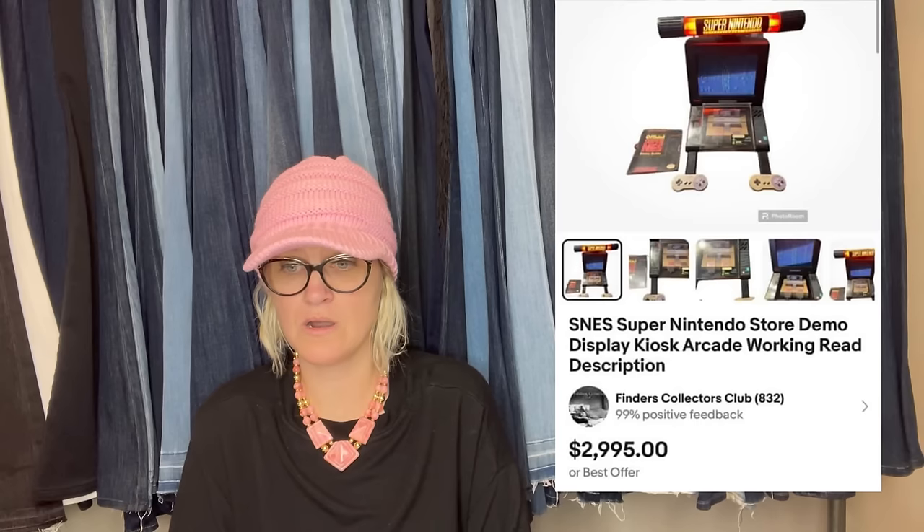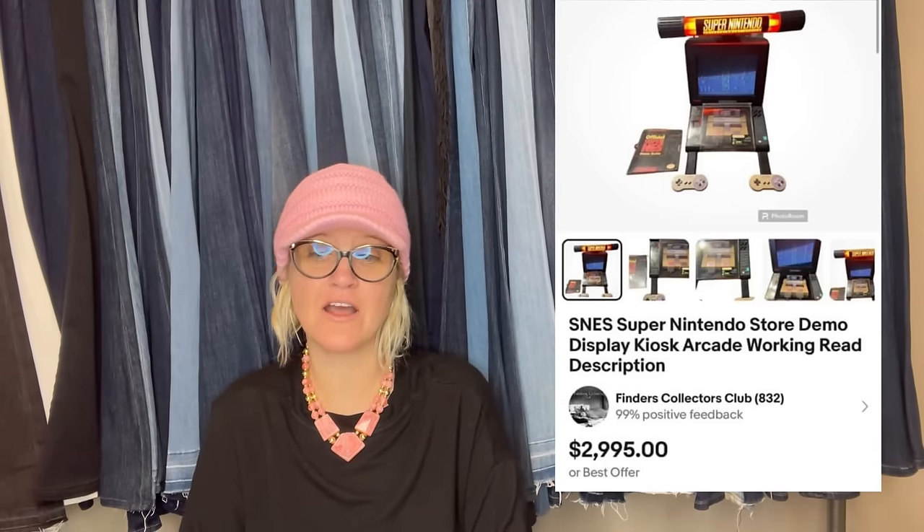Purchased in a storage unit — the whole unit was paid about $150 for. This Nintendo store display sold for $2,197. I have previously sold about another $1,500 out of the unit. Now that's when a storage unit pays off.